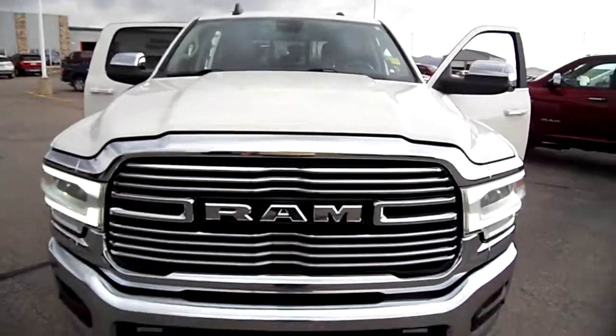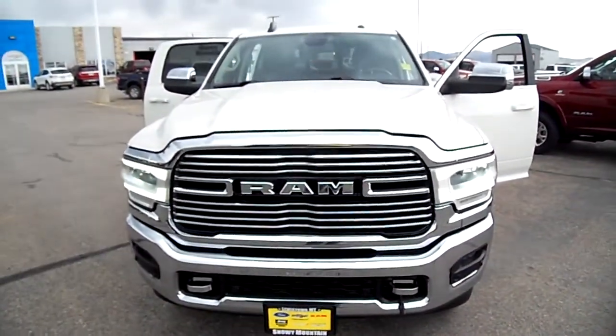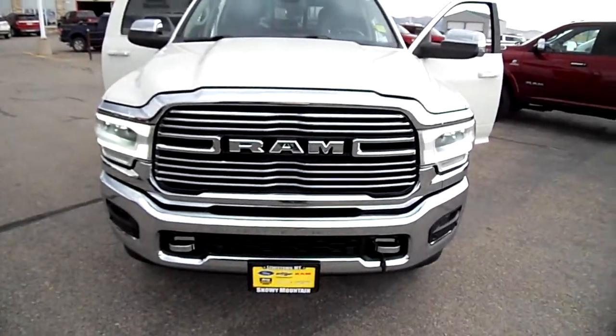Hi everybody! Nick Skiba here with Snowy Mountain Motors, and what we have to show you today from our sales floor is...